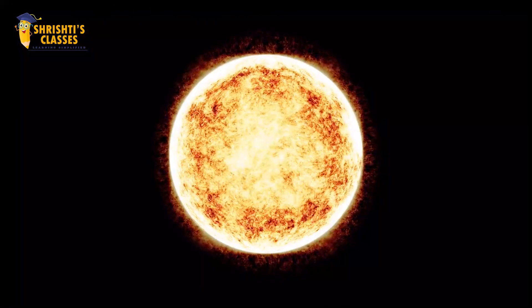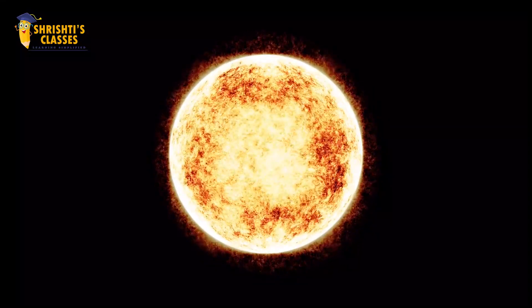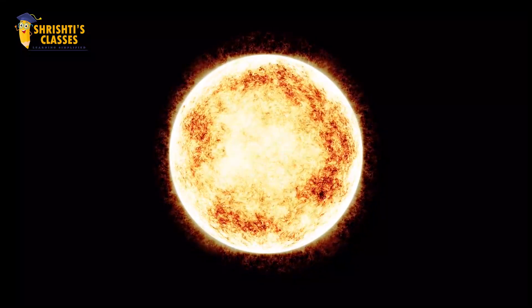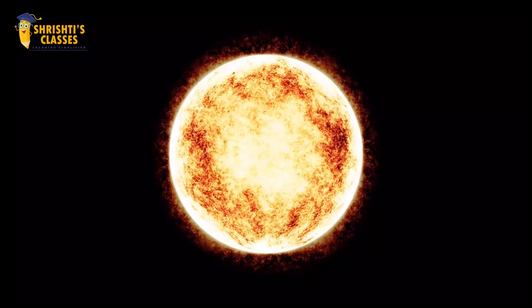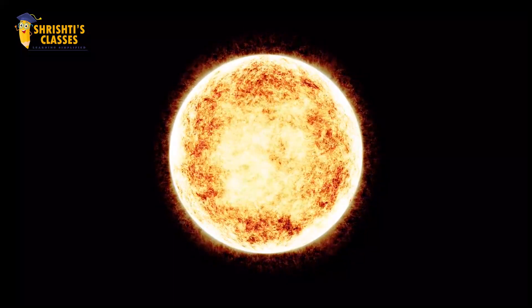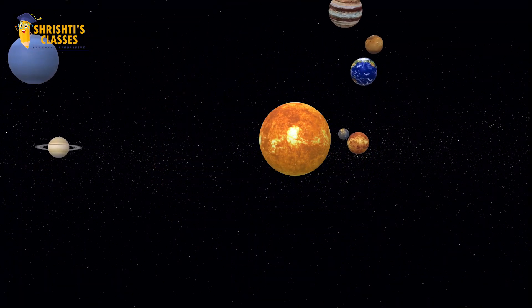The sun is a star made up of huge burning gases. These gases get burnt and produce a lot of heat and light. This makes the sun bright and hot. Have you ever heard that, like us, the sun also has a family?